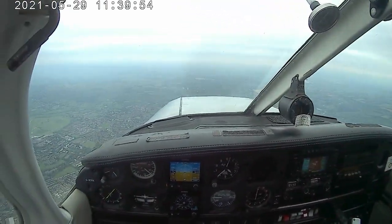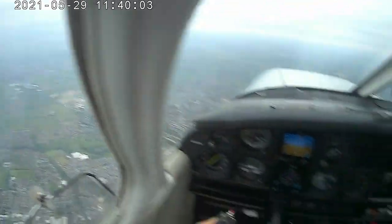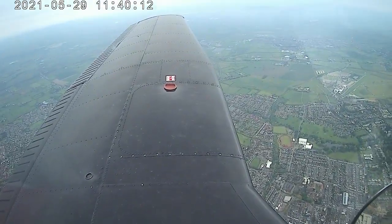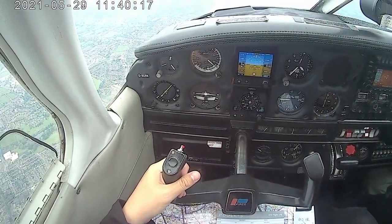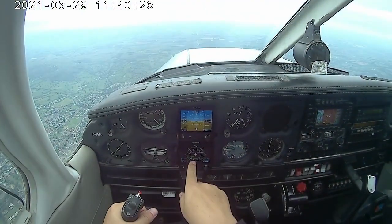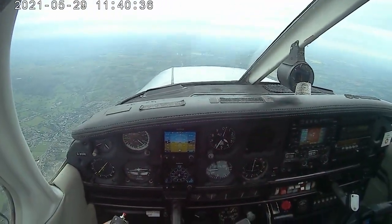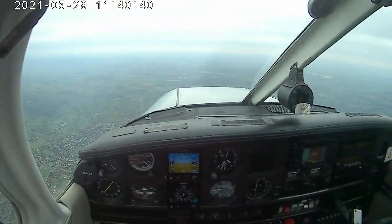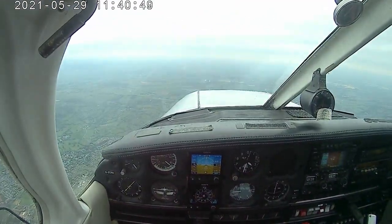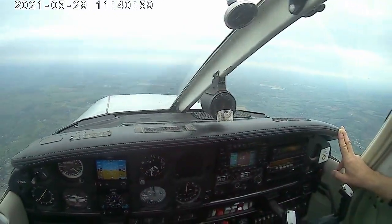The height restriction is cancelled because he'd asked us to be above 5500, so now we can come back down if we want, or stay here. It's fine, we can stay at this level - we can just bring in a gentle descent a bit later. Continuing FREDA check - radio is set. Altitude - report now. Heading. So is that good for fuel? 60 fuel, steady. It's about 47. 10 miles it will be about 45 then.